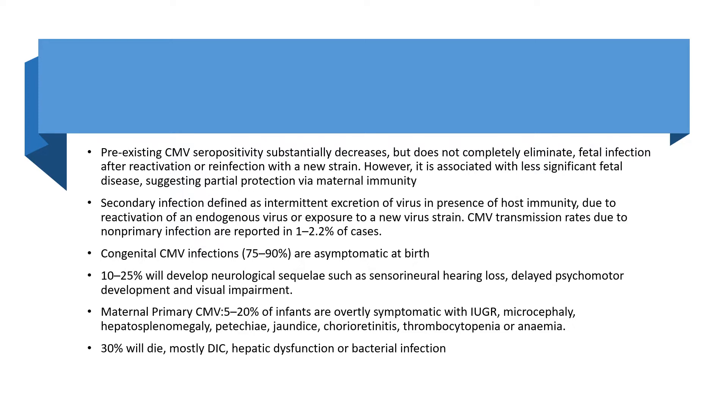Congenital CMV infections: 75 to 90% are asymptomatic at birth. 10 to 25% will develop neurological sequelae such as sensorineural hearing loss, delayed psychomotor development, and visual impairment. With maternal primary CMV, 5 to 20% of infants are overtly symptomatic with IUGR, microcephaly, hepatosplenomegaly, petechiae, jaundice, chorioretinitis, thrombocytopenia, or anaemia.